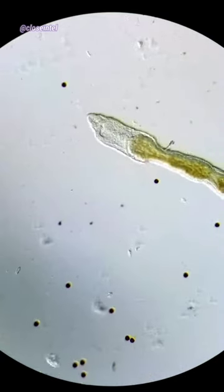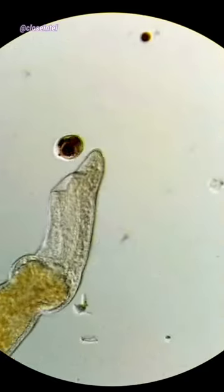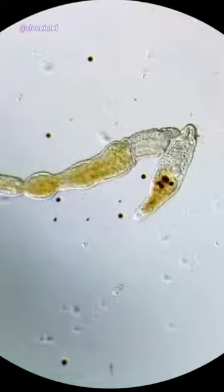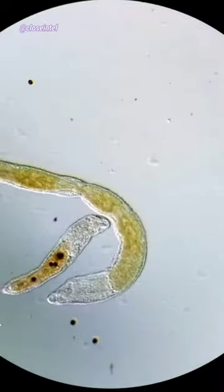I followed it around and eventually caught it eating a hypotrichia cell. The worm wasn't satisfied though, and it kept searching for more food. No matter what it did, it just couldn't seem to catch anything else. It even tried eating a smaller worm of its own species right here, but failed again.